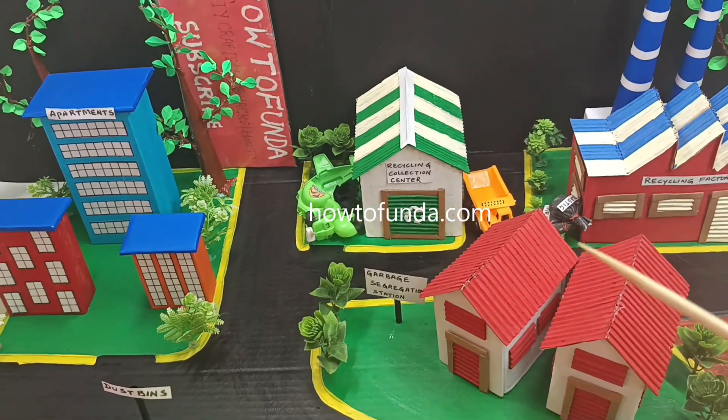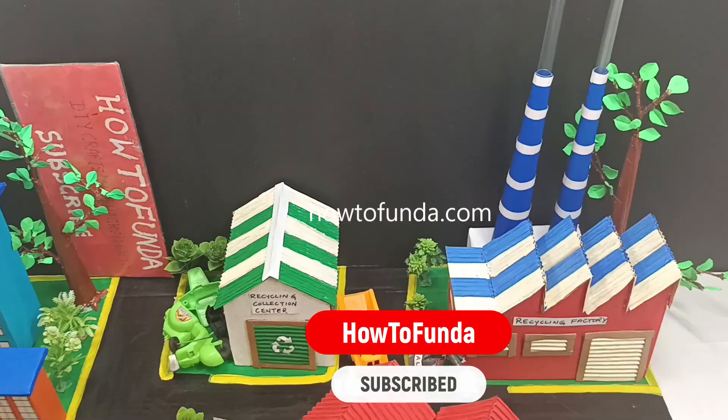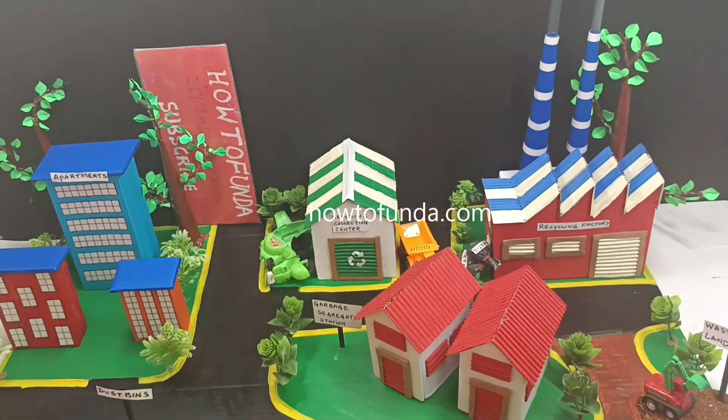This is how the entire process of different waste management techniques is adopted in this working model. If you really liked this video, please click the like button and share it with your friends so they also get the benefit. Thanks for watching. Bye for now, take care.